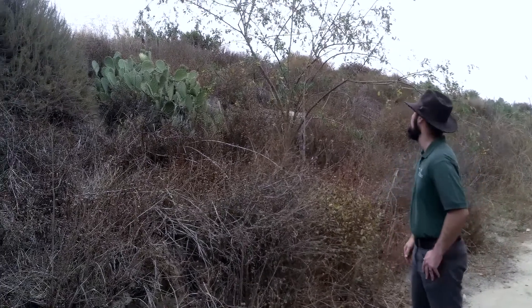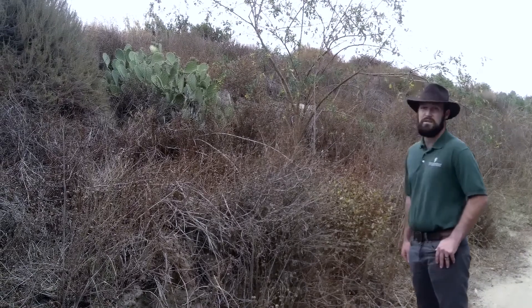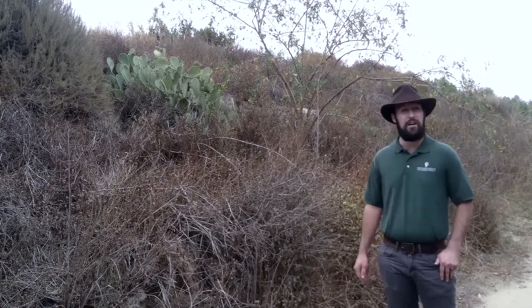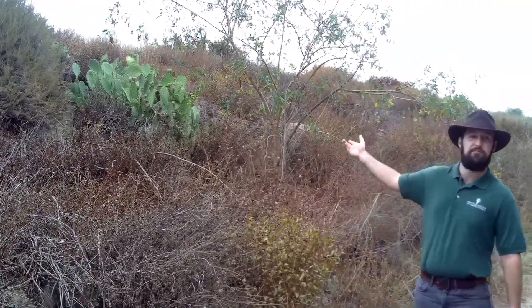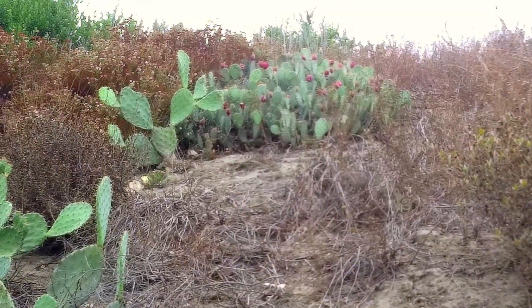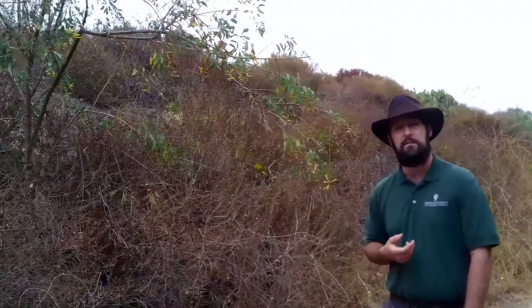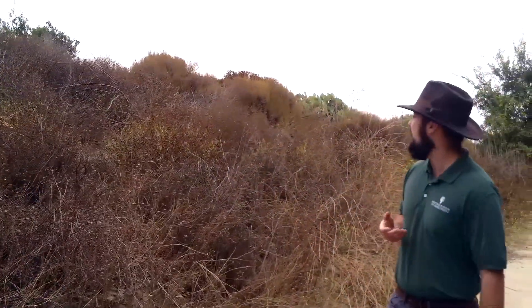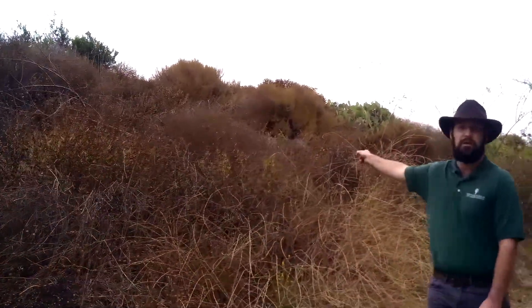You can hear some of our local birds chirping away. I always like to remind folks that when they're out here to always remember to listen, because you'll never know what you hear. So all along this hillside you can see big patches of prickly pear cactus. The paddles of this cactus are delicious when prepared, known as nopales, as are the fruits, prickly pears or tunas. The deep pink fruits can also be used to make a dye for coloration.